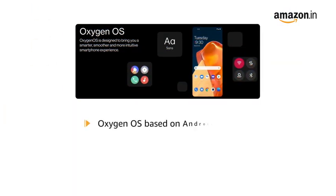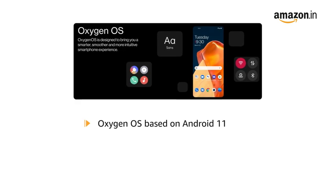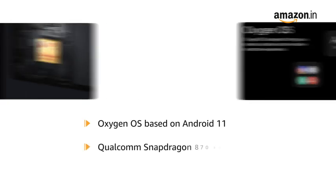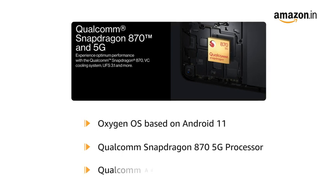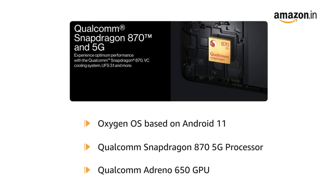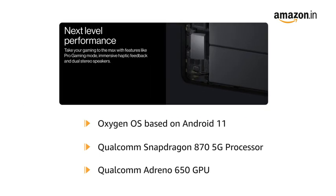Powered by Oxygen OS based on Android 11 with a Qualcomm Snapdragon 870 5G processor and Qualcomm Adreno 650 GPU, this phone gives smooth performance during games and video playback.